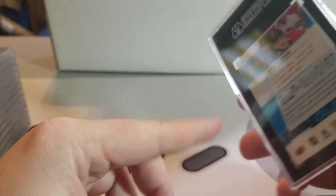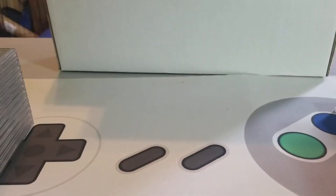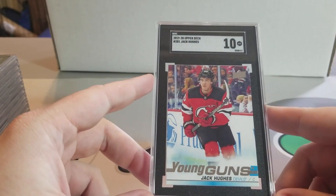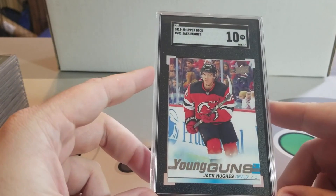Got a Kirby Dach Young Guns in a 10 — young Blackhawks center, people are really high on this guy, so glad I was able to pick up a 10 of him. Got the Jack Hughes Young Guns in a 10 as well.